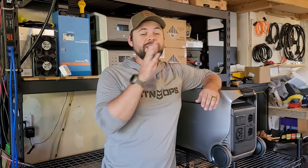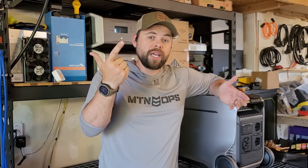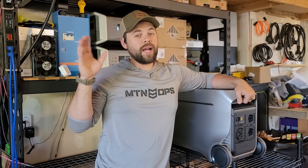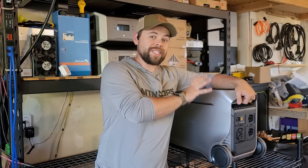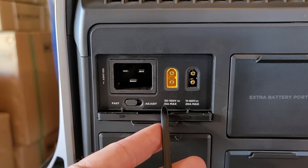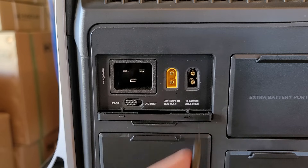The third part of a solar generator that's really important to pay attention to is the solar input. For solar generators it's always: inverter output — how much you can run; battery capacity and expandability — your fuel tank when there's no sun; and third, how fast you can recharge it. The Delta Pro 3 uses two solar input ports — a high PV and a low PV — similar to the EcoFlow Delta Pro Ultra, which is almost twice as big in capacity and output. The high input allows 30 to 150 volts at 15 amps, and the low input is 11 to 60 volts at up to 20 amps.